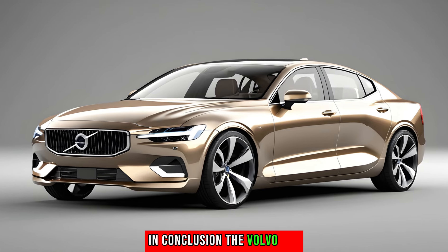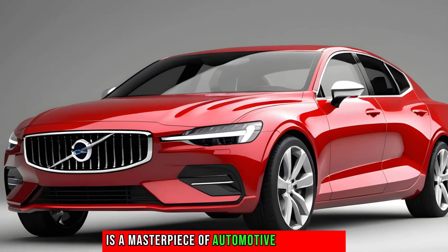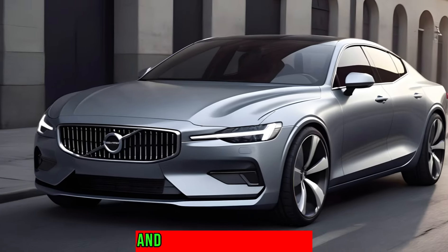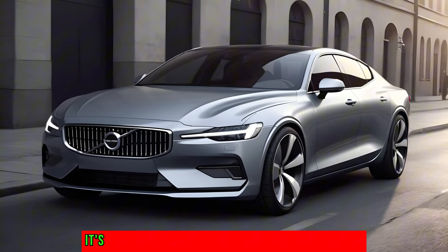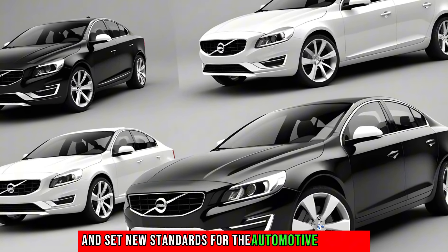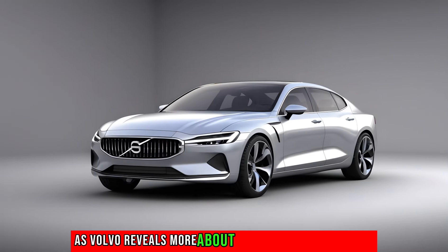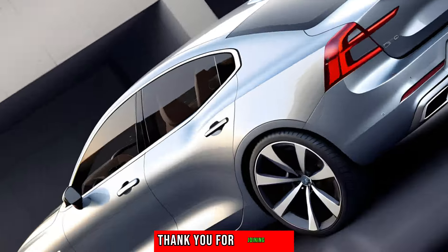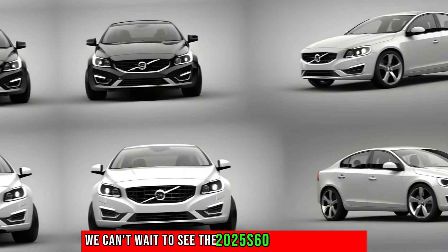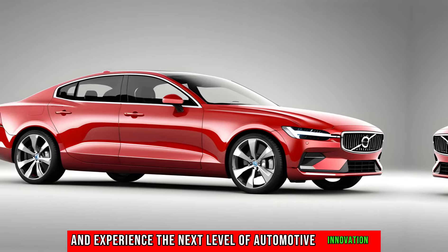In conclusion, the Volvo S60 all-new 2025 concept car is a masterpiece of automotive engineering, blending Swedish design aesthetics with groundbreaking technology and a commitment to a cleaner, greener future. It's a car that promises to redefine luxury sedans and set new standards for the automotive industry. Stay tuned for more updates as Volvo reveals more about this exciting concept car. Thank you for joining us on this journey into the future of Volvo. We can't wait to see the 2025 S60 concept in action.